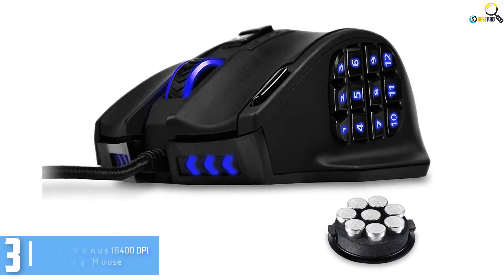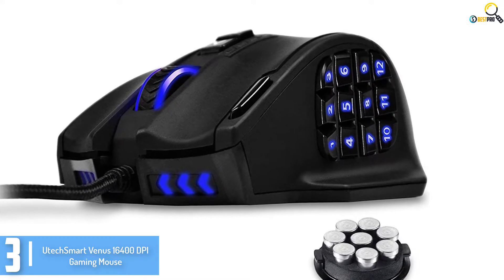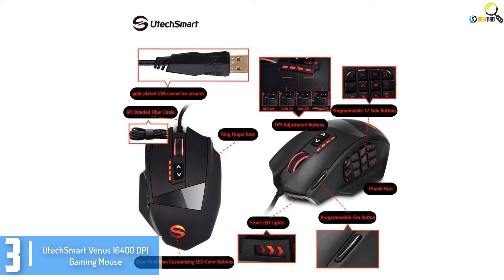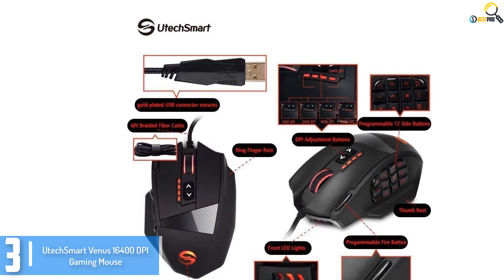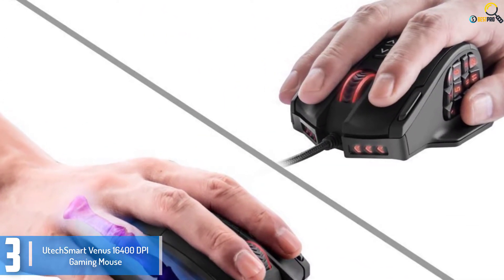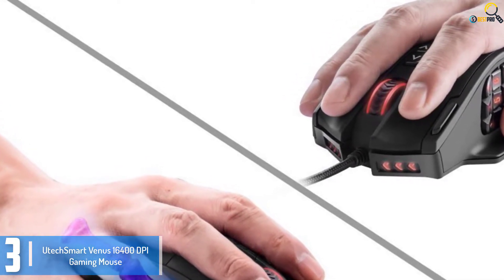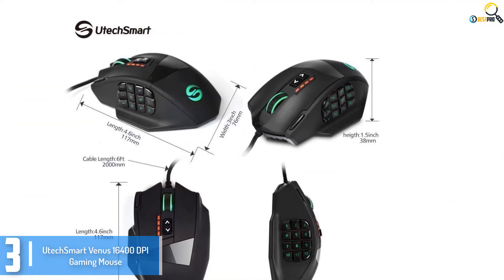At number 3, we have the UdechSmart Venus 16400 DPI Gaming Mouse. This is a high-quality and dependable gaming mouse you can rely on for the best performance. It features long-lasting and smooth Teflon feet pads for easy control. It is highly recommended for gamers because of its high cursor velocity, 30G acceleration, and Avago sensor.